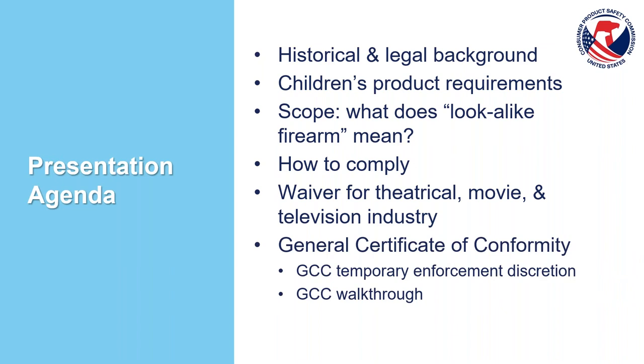We'll go over how we define Look-Alike Firearms, what is inside and outside the scope of that requirement, and how to comply with those requirements, going over each different possible way to comply. Then we'll cover the waiver for the theatrical movie and television industry. The second half of the presentation will focus primarily on the General Certificate of Conformity (GCC) requirement, along with an overview of our current temporary enforcement discretion and a step-by-step walkthrough of how to build that document yourself, followed by business resources.